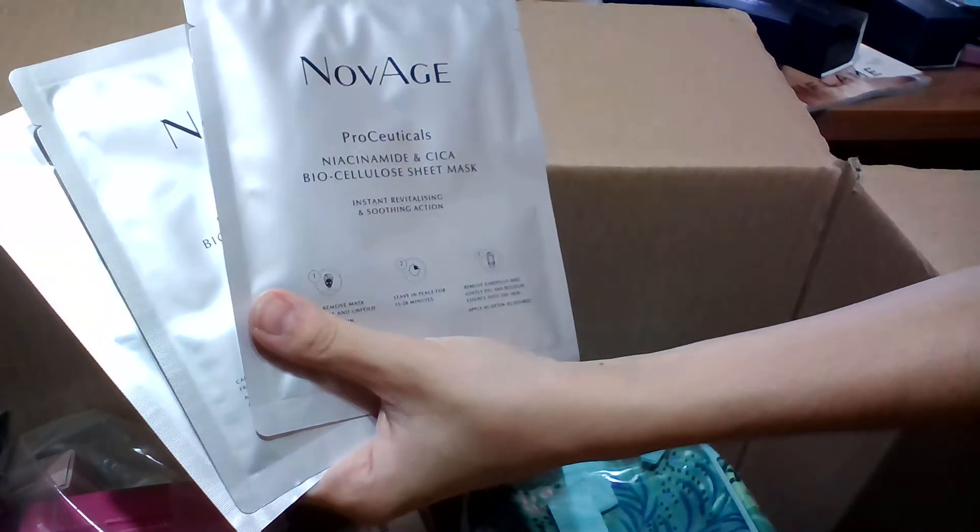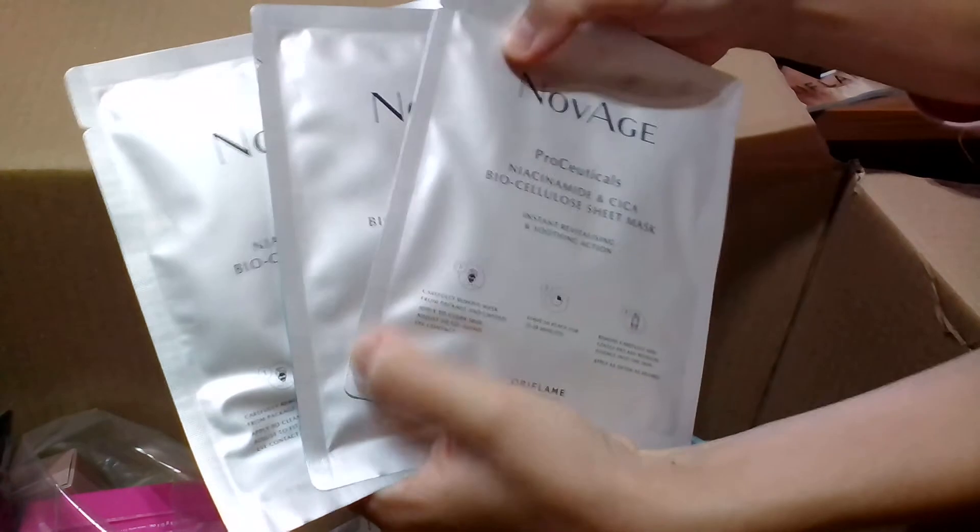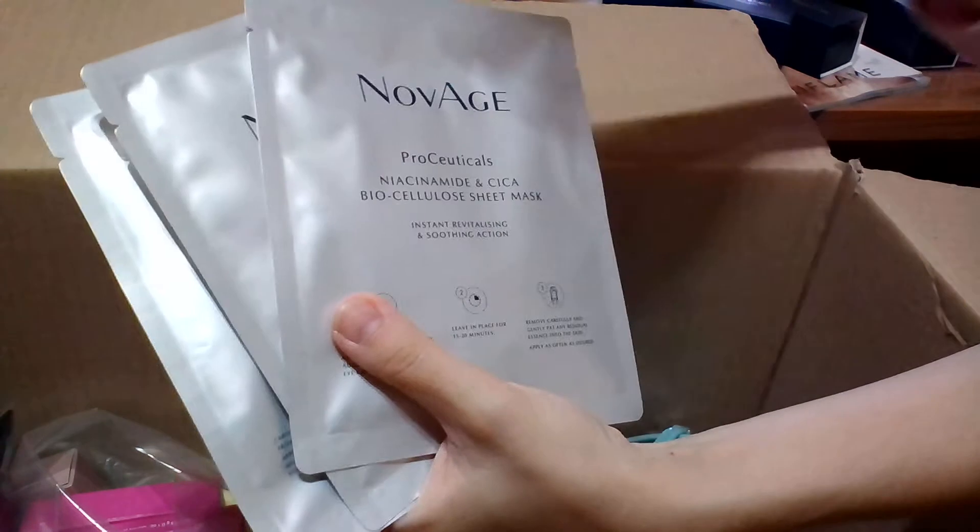Moving forward, I'm going to show you some Novage masks. These are available online — I took the smoothing face mask and the strengthening face mask. I love Novage products and have used the replenishing face mask before, so I'm going to try these ones and let you know in future videos. I also ordered the Proelyticas niacinamide and CICA biocellulose sheet mask with instant revitalizing and soothing effect. For consultants, if you order two Proelyticas products you get them at half price.